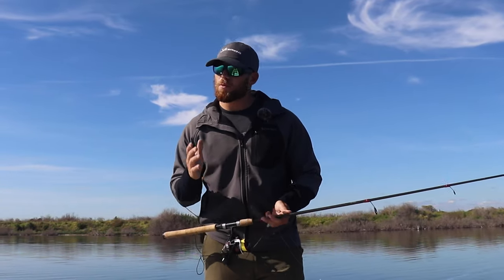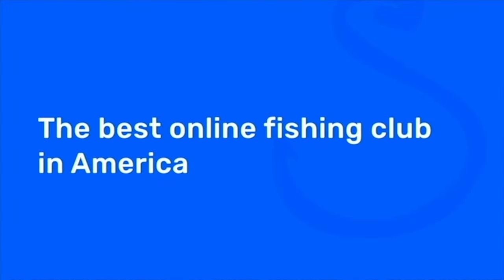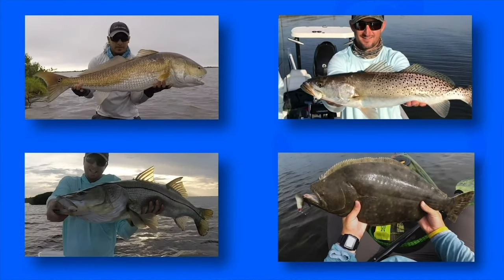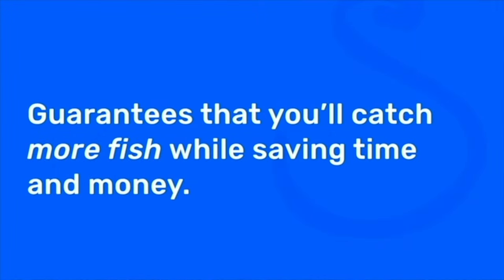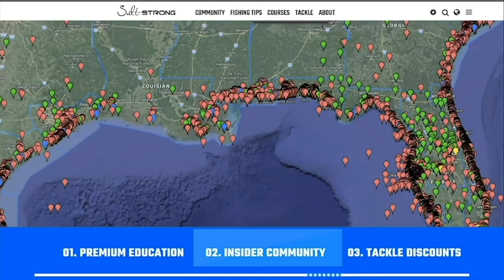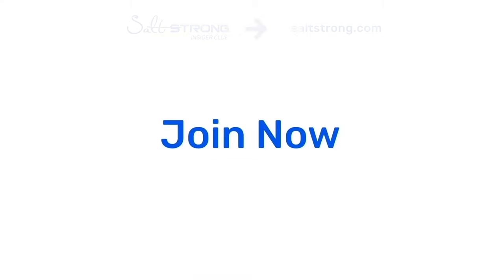I hope you guys enjoy this tip. If you want to see more awesome fishing information, I highly recommend you join us at saltstrong.com. Salt Strong is the best online fishing club in America because we literally guarantee we're going to help you catch more redfish, more sea trout, more snook, and more flounder. We guarantee we're going to help you save time and money while helping you catch more fish — with our premium education, our private insider club, and the best discounts on all the saltwater fishing tackle you need. Please join us in the Salt Strong Insider Club — we're looking forward to having you in the family soon.